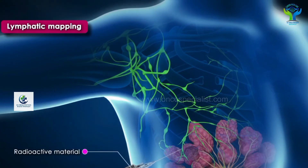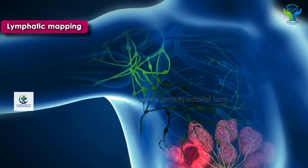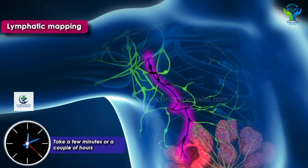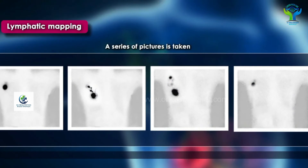Just two hours before surgery, lymphatic mapping is done. We inject a special radionuclide dye material into the tumor — this will travel through the lymphatics and get accumulated in the node. We confirm uptake in the nodes by doing a special scan called lymphatic mapping.